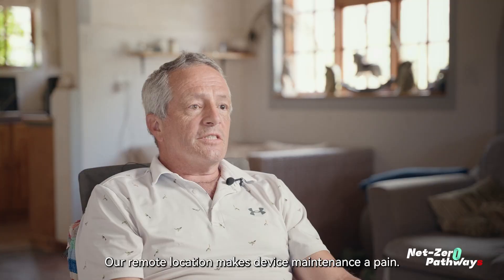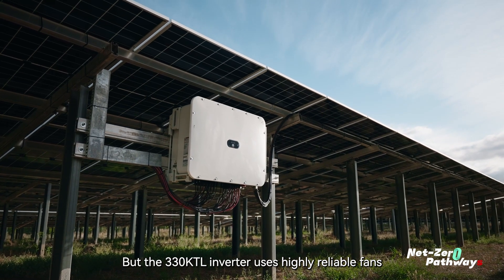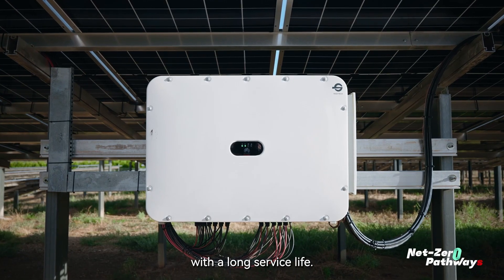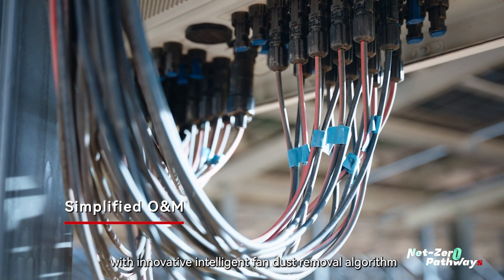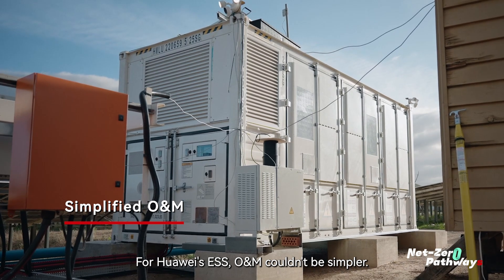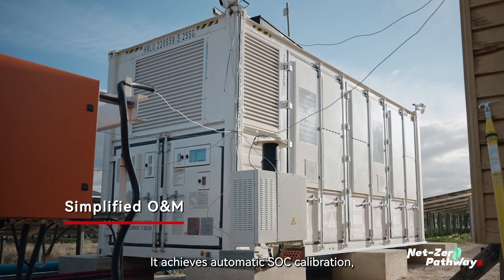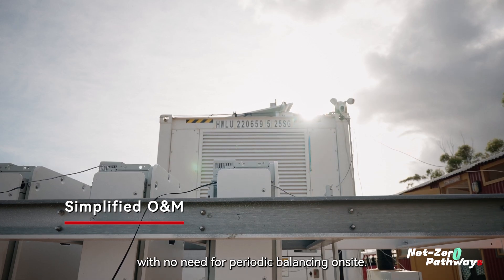A remote location makes device maintenance a pain, but the 330 KTL inverter uses highly reliable fans with a long service life. It is also equipped with an innovative intelligent fan dust removal algorithm that automatically cleans air ducts without manual maintenance. For Huawei's ESS, O&M couldn't be simpler — it achieves automatic SOC calibration with no need for periodic balancing on site.